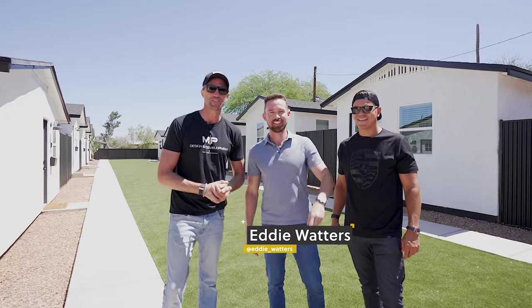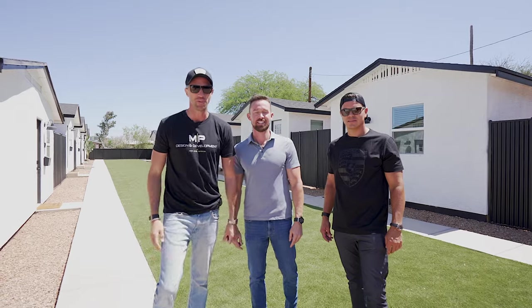Hey guys, welcome back to the channel. Today we're in Tucson checking in on our multifamily deal that we've been talking about a lot. We brought in our partner and good friend Eddie Waters. He's the GOAT of Tucson for real estate, so he's going to walk us through everything and talk a little bit about the numbers and all the fun stuff about this project.